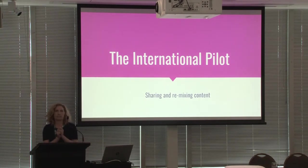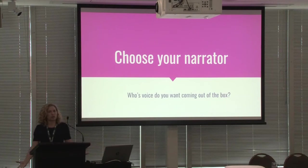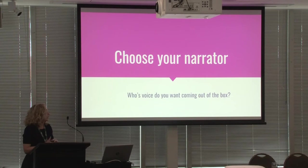For all of the participants, we had to think about how we were going to create fun, engaging, interesting, interactive content, and we all came across similar questions. One of them was: who was going to be our narrator? Who was going to be the voice that came out of the box? Would it be a broadcaster, an actor, a child, a subject matter expert with a commanding voice? There were lots of possibilities.